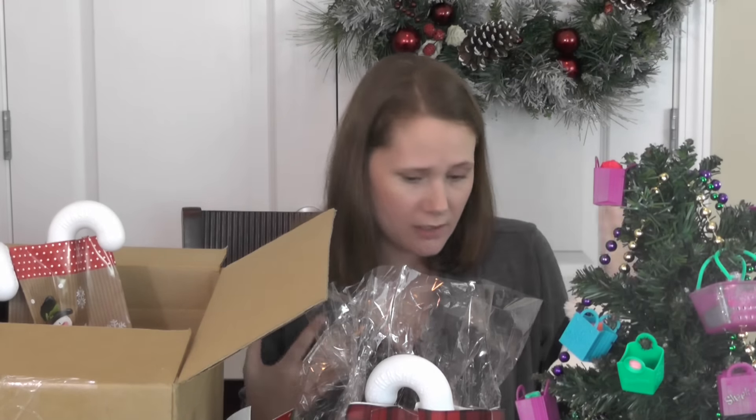Manly Party Five, thank you so much for this awesome package. You included not only me but my whole family, and that is so stinking sweet. I hope you guys have a wonderful holiday. To anyone watching, go check out their channel — I'm going to leave a link down below. Happy holly jolly Christmas, thank you again!